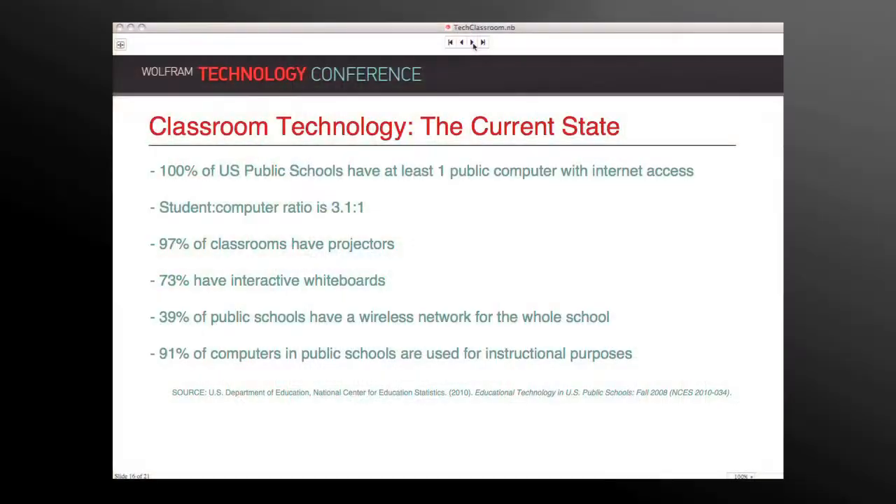Since we've looked at where we came from, I think it's important to consider where we are now. 15 or 20 years ago you could see those huge gaps in technology. This is actually the US Department of Education's data released last year, from their 2008 survey — so it's probably not quite accurate and some of these are quite a bit higher now, but it's interesting to look at anyway.